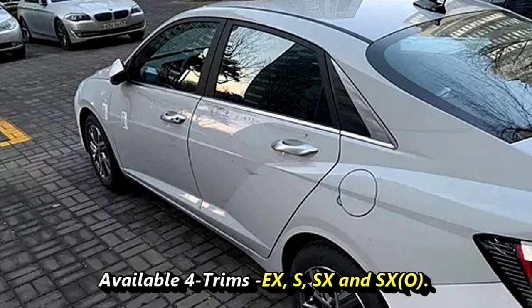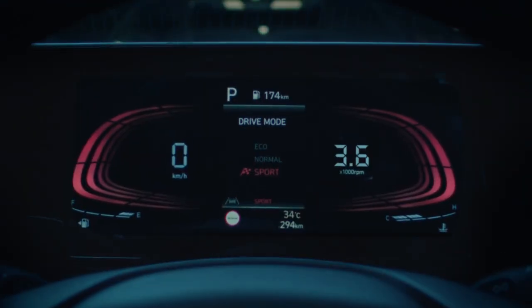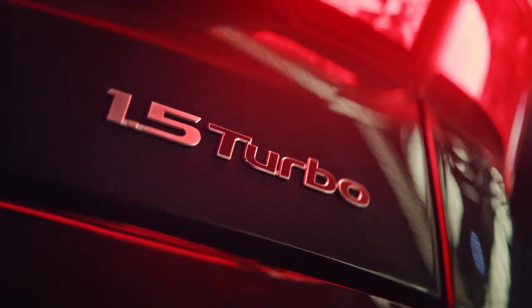At the time of its launch, production versions of the new Verna have already started reaching dealers. The new model will be available in 4 trims: EX, S, SX, and SXO. Hyundai will offer 7 monotone and 2 dual-tone color options for the new upcoming Verna.